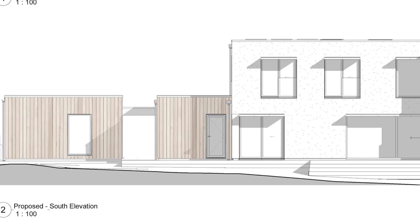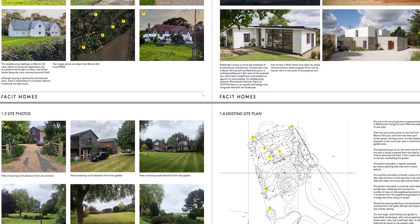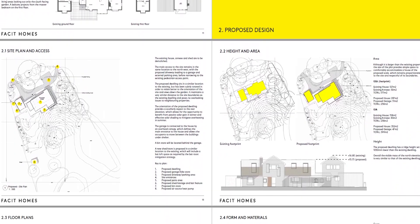Each project gets a dedicated project architect to guide you through this entire process. Most importantly, if you haven't got things like planning, we can guide you through that entire process — we can create all the documentation, speak to planning consultants, and handle all of this hassle for you, utilizing the expertise we've developed gaining planning permission for all of our past projects.